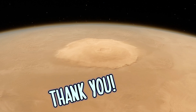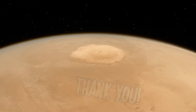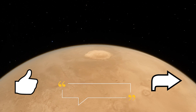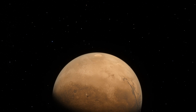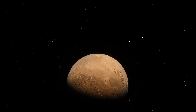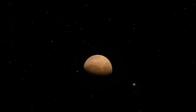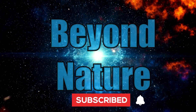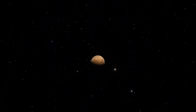Thank you for joining me on this exploration of Olympus Mons. I'm glad to have you here. Until next time, take care and be well.